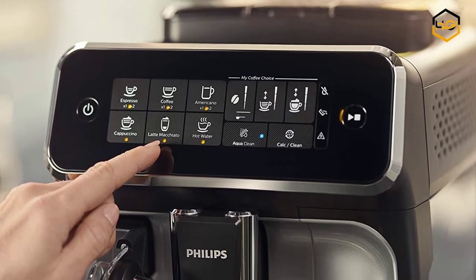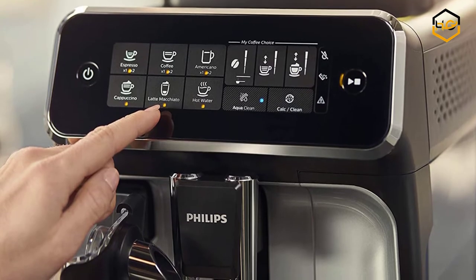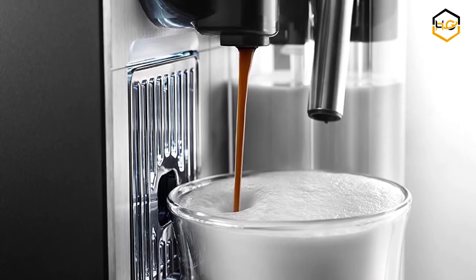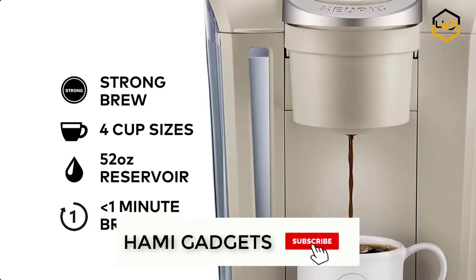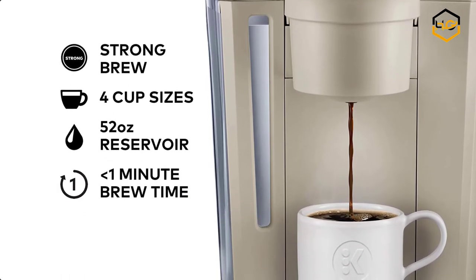Hey guys, in today's video we'll be checking out some of the best espresso machines. We have combined them according to their quality, capacity, price, user satisfaction, and ease of use. You can find out more info about them in the description box below. Make sure to subscribe to our channel and hit the bell icon to be the first to know about any new videos.